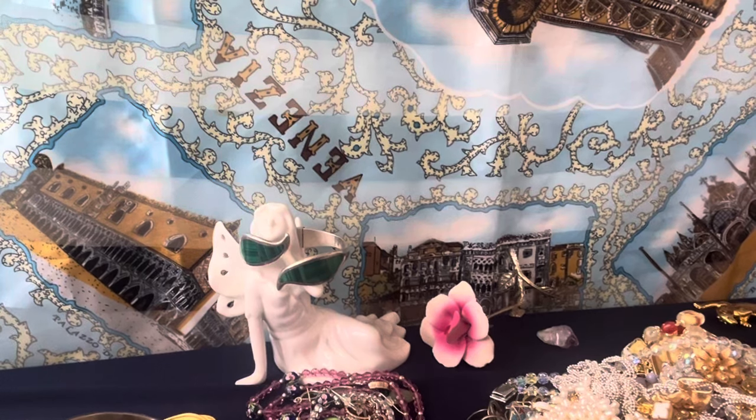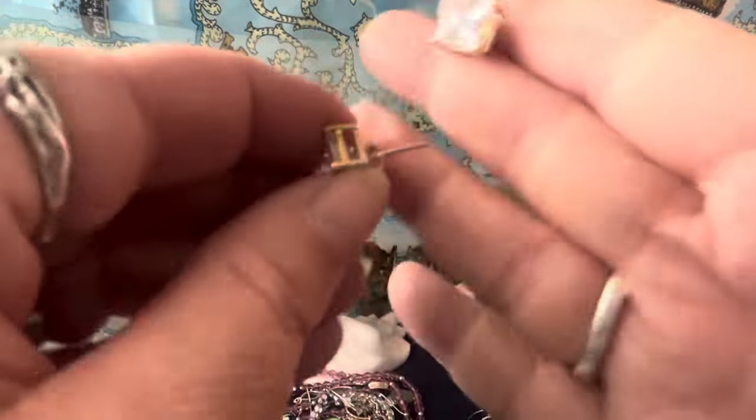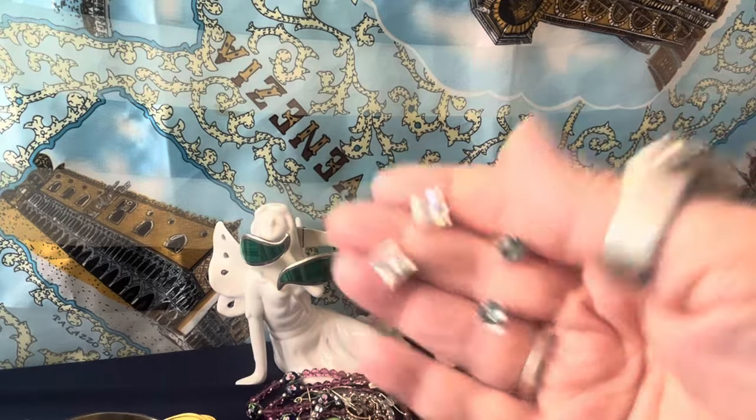And these are beautiful sterling silver cubic zirconian square ones — look how beautiful those are. I think they're nice. These are glass and sterling. I like the color.